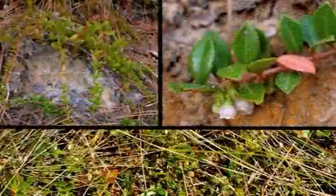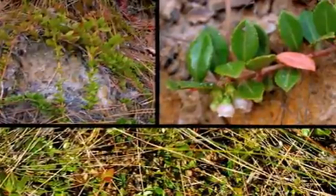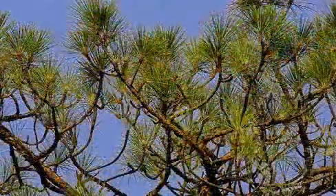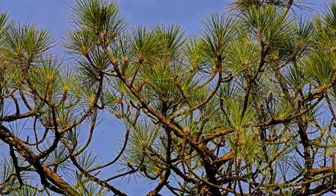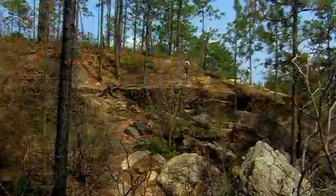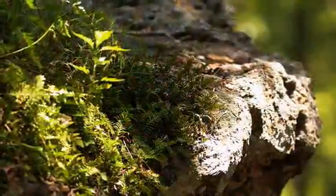Globally rare, the Rainer's blueberry is found on sandstone outcroppings dominated by longleaf pine. Peachtree Rock Heritage Preserve is one of only three known places in South Carolina where this low-seed-producing blueberry grows.